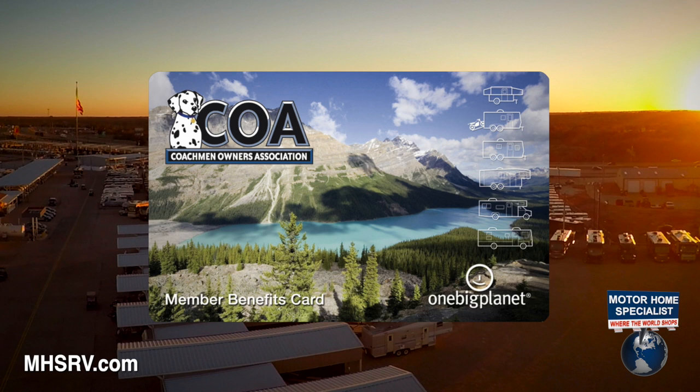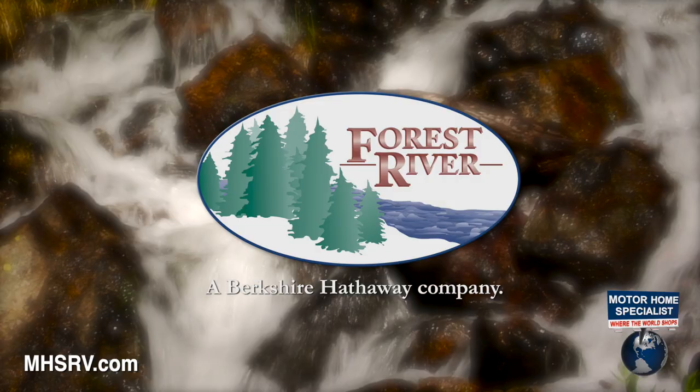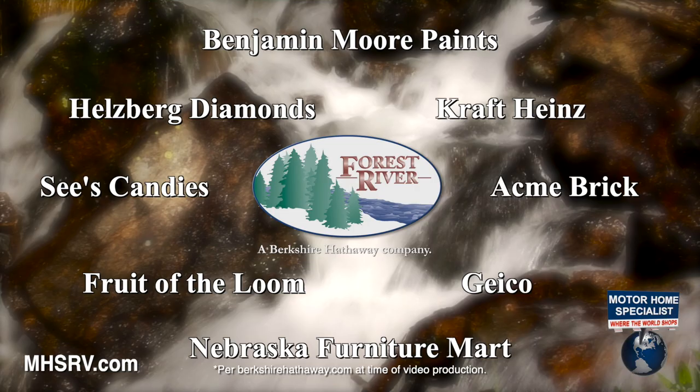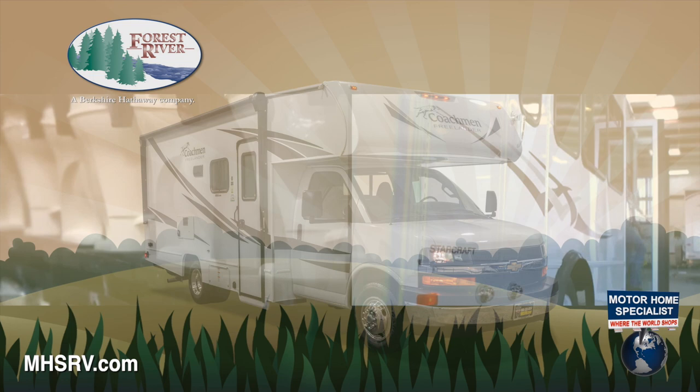Coachman RV's origins date all the way back to 1964. Recently, they became part of Forest River and the world-famous Berkshire Hathaway Group. Berkshire Hathaway's current list of companies includes some of the most well-known in the world. Forest River has over 60 plants nationwide, manufacturing more than 80 different makes of trailers, 5th wheels, boats, cargo trailers, manufactured and modular homes, commercial vehicles, shuttle buses, and of course, luxury Class C, Class A gas, and diesel pusher motorhomes.